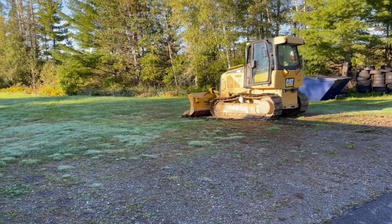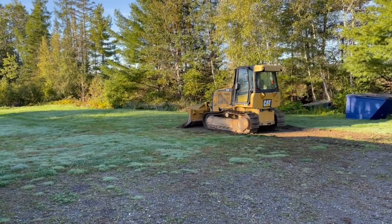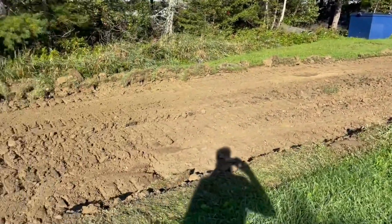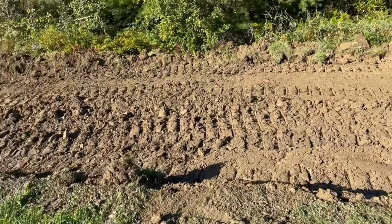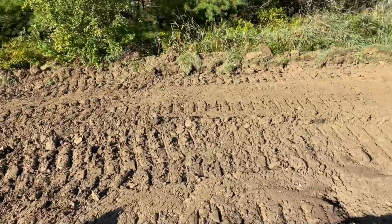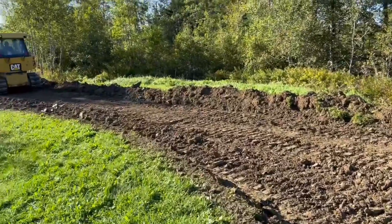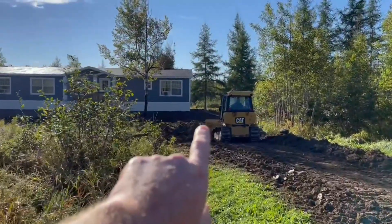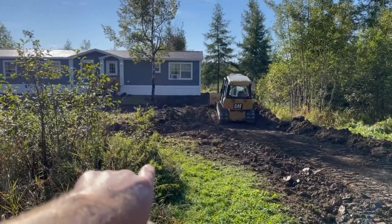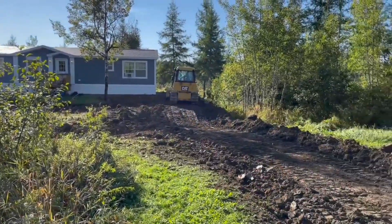There we have it folks — the first scraping, getting rid of that topsoil. Everything looks good pulling the topsoil off. There's a little bit of clay under there but it seems like a good solid base. We're going to build it up with some pit run, probably about a foot. They're taking all this good topsoil and we're able to reuse it, bringing it up along the side of the house so we'll be able to plant some grass. We've also got a little bit of a ditch going here because water does build up in back.